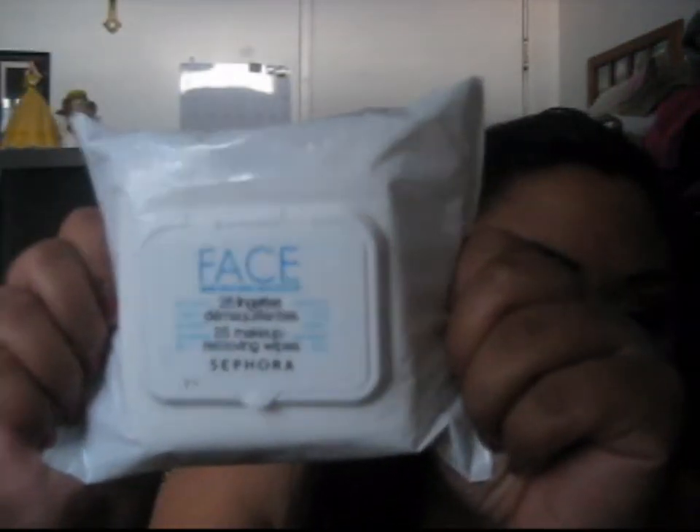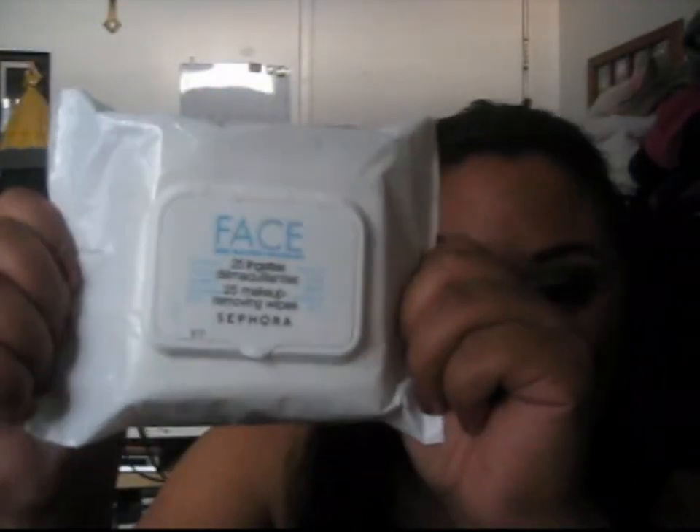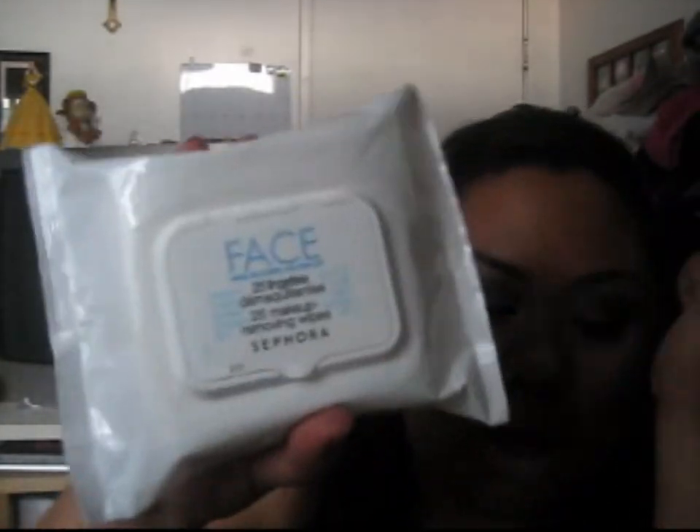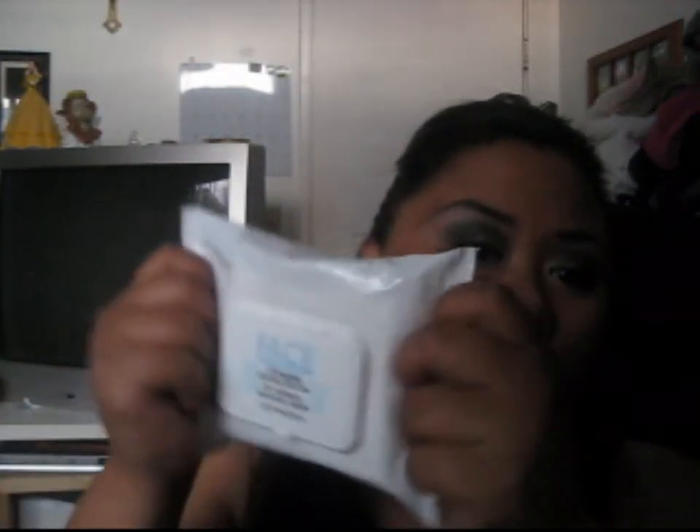Last but not least — Sephora's Face Makeup Remover Wipes. These are awesome. The only thing I don't like is the packaging — it's super hard to open. But it smells really, really good. It comes with 25 makeup removing wipes and it has vitamin E, shea butter, and pro-vitamin B5. And it's only $8 at Sephora.